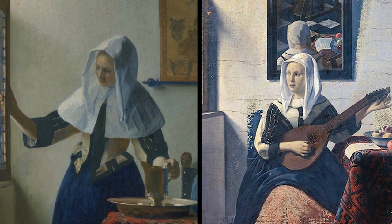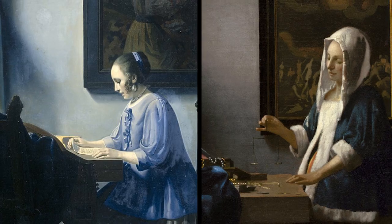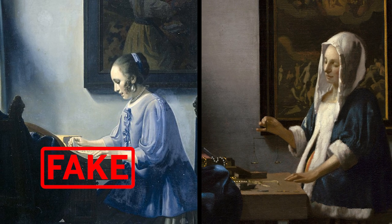In his most successful forgeries, van Meegeren was working, as the Dutch say, in de trant van — in the style of the old masters — which is a forgery at its most complex.